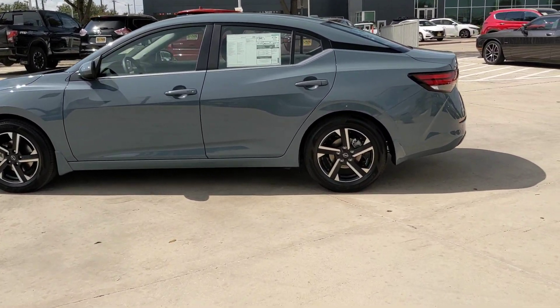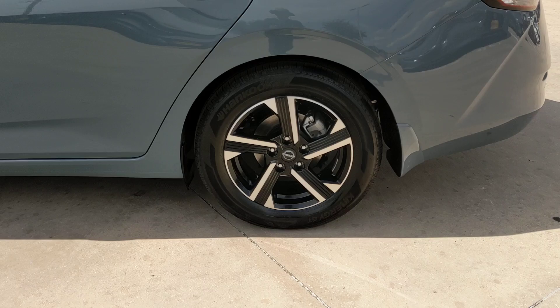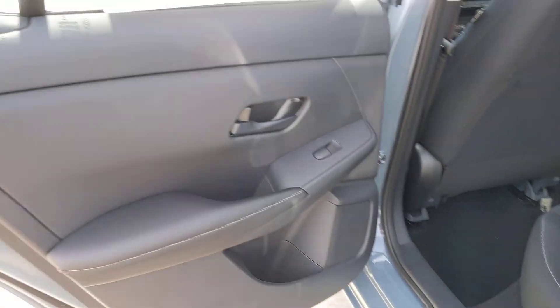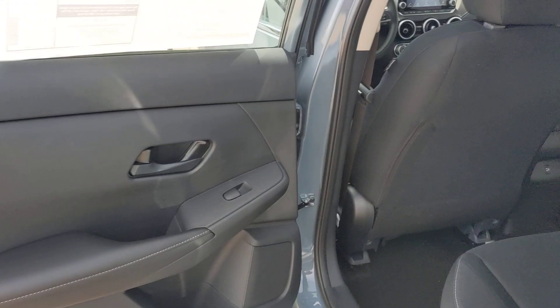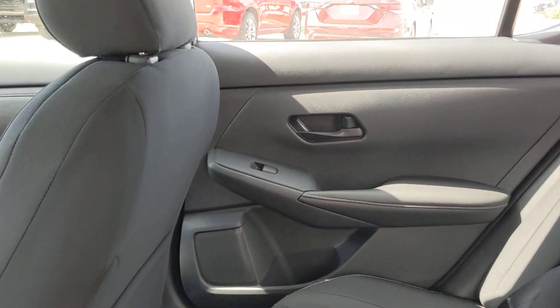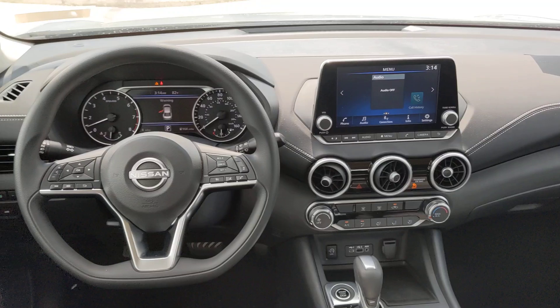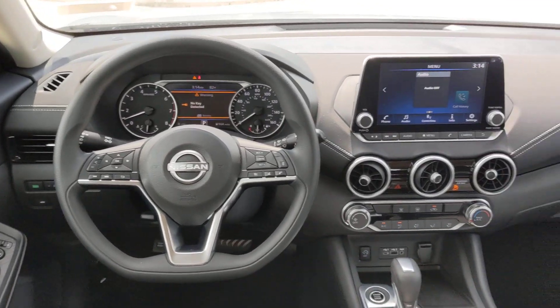The following are some of this vehicle's highlighted options: pre-collision system, intelligent auto on-off high beams, lane departure warning, keyless entry, backup camera, satellite radio, keyless start, adaptive cruise control, Bluetooth connection, and steering wheel audio controls.